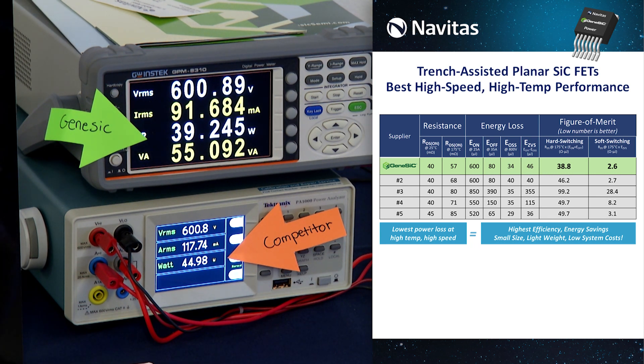We can also remove the losses in the system, such as the inductor losses and other passive losses, to conclude that the Genesic MOSFET is 30% more efficient in this application than the competitor part.